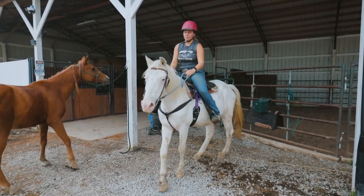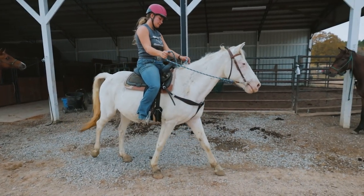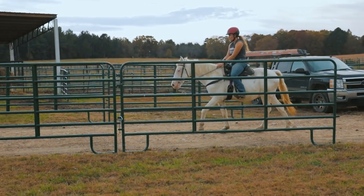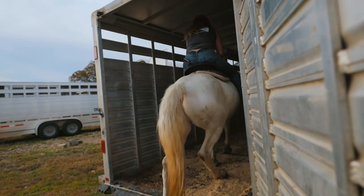This is Phoenix. He's a 22-year-old gelding Walkaloosa, and he is actually partially deaf and blind. Maddie's going to take him for a little ride out here around the obstacles.